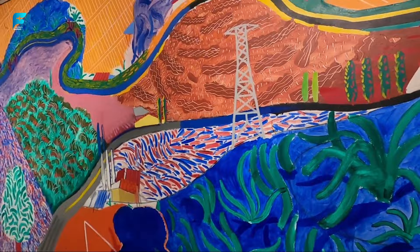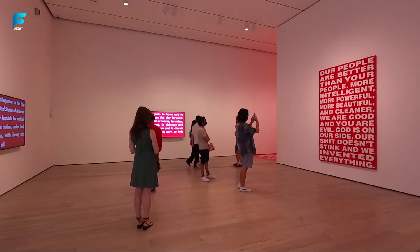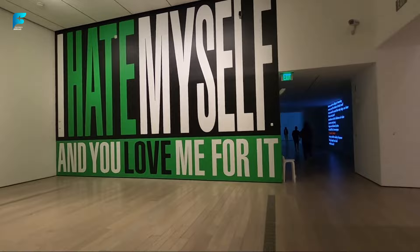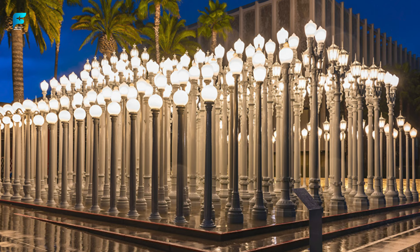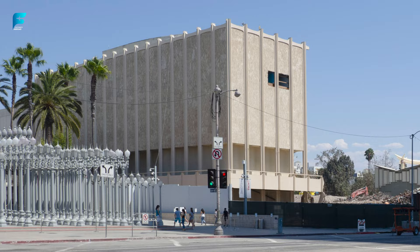LACMA — Los Angeles County Museum of Art. This is the largest art museum in the western United States, with more than 150,000 works of art from ancient times to the present day. It also has outdoor sculptures, including the famous Urban Light installation by Chris Burden. LACMA was founded in 1965 and covers more than 20 acres of land. It has collections from Asia, Africa, Europe, Latin America, and America, and a Levitated Mass sculpture by Michael Heizer consisting of a 340-ton boulder suspended above a walkway.